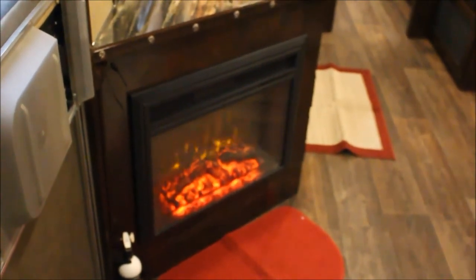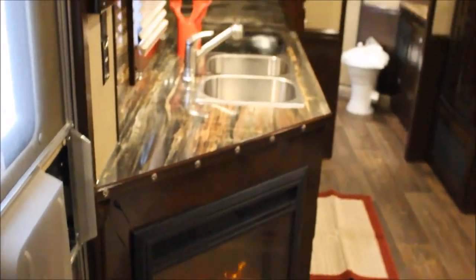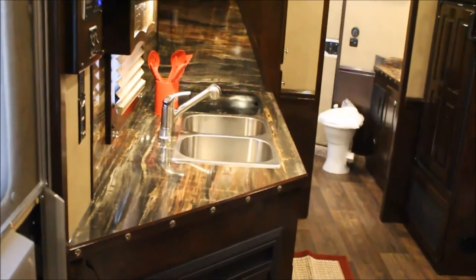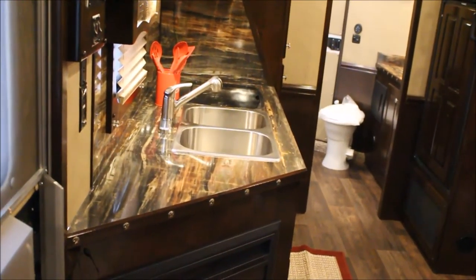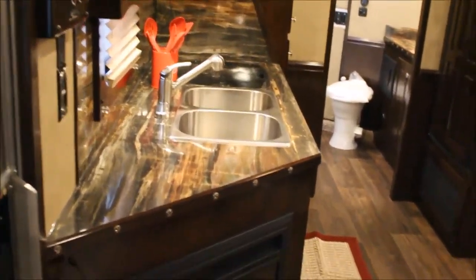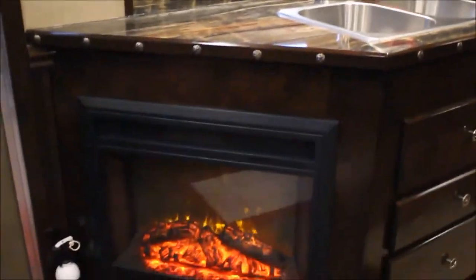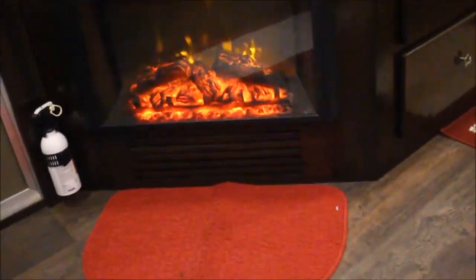A lot of people say the fireplace is too much, but really it's not a high-dollar upgrade. If you get out camping and run out of propane, or your furnace breaks down, or you're already plugged into their 110 - run off their dime. Shut your furnace down and use the electric fireplace instead.